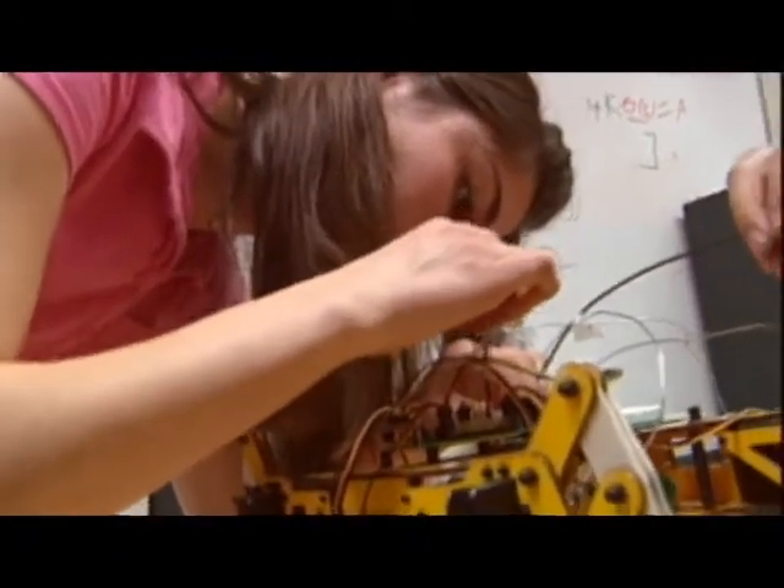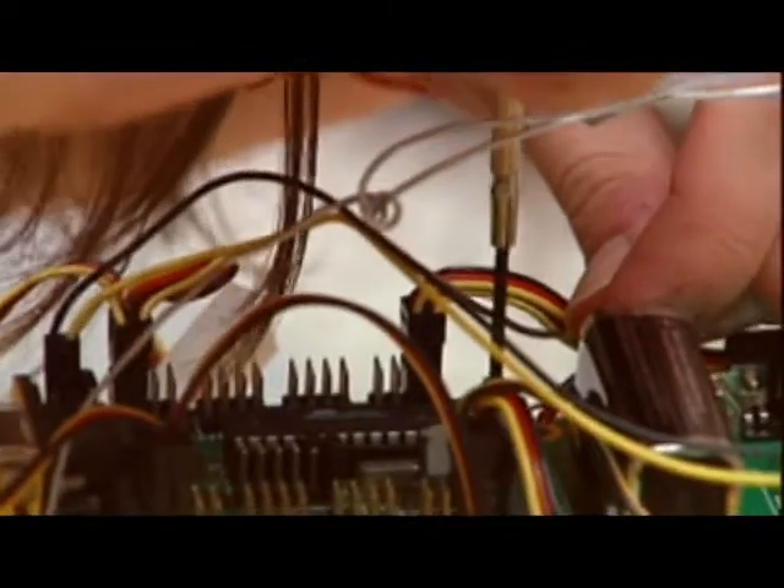Mazza Ishak, senior computer science major, is also building one of the three robots. "I thought it was really interesting to be a part of the 50th anniversary. You were actually doing something for it and not just being there observing. So it's like we're actually a part of it."